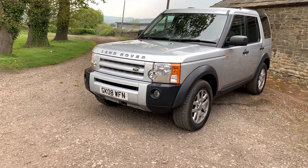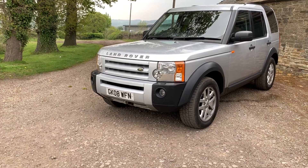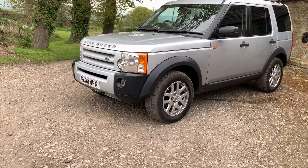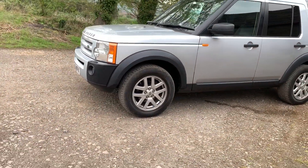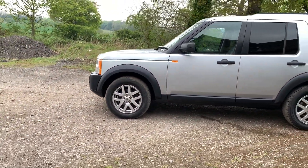I've been driving this now for about 200 miles, I can't fault it — it drives really nice. It's an XS so it's got leather, air con, privacy glass. It drives really well and will make somebody a really good workhorse. It's very clean, been looked after, there's no marks on the body.